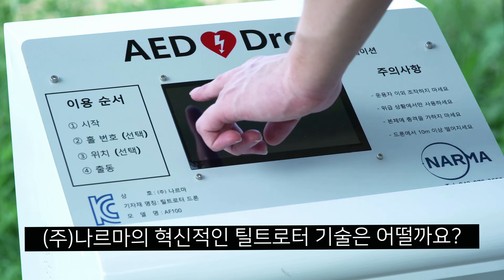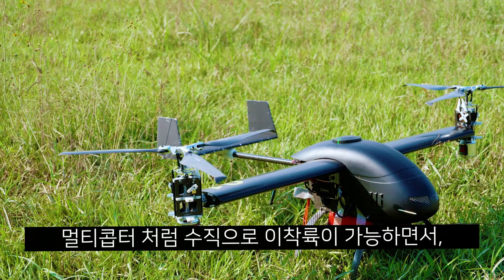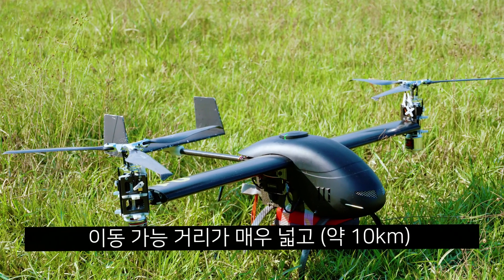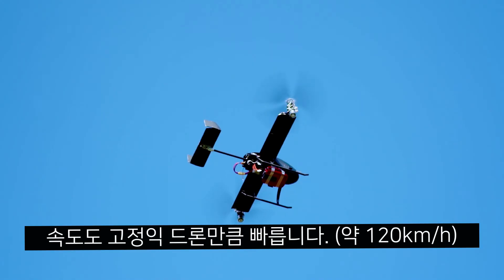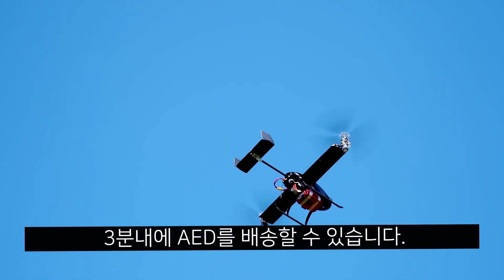Narma's autonomous TILT rotor drone technology combines the vertical landing ability of a multi-copter drone with the range and speed of a fixed-wing UAV to deliver emergency AEDs to cardiac arrest patients within three minutes of being deployed.